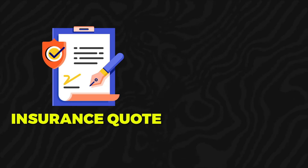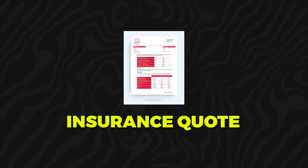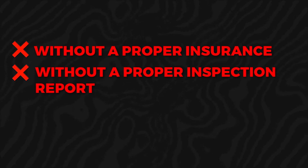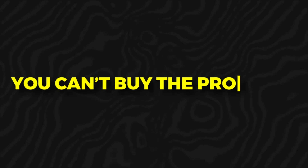Without an insurance quote, you can't take that back to your lender to get approved for financing. The insurance quote will only be provided if the property passes inspections. This is one of the most important pieces about buying real estate — without a proper insurance quote and inspection report, you won't get the financing, which means you can't buy the property.